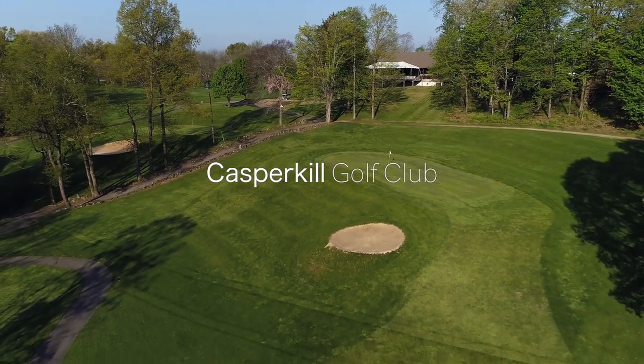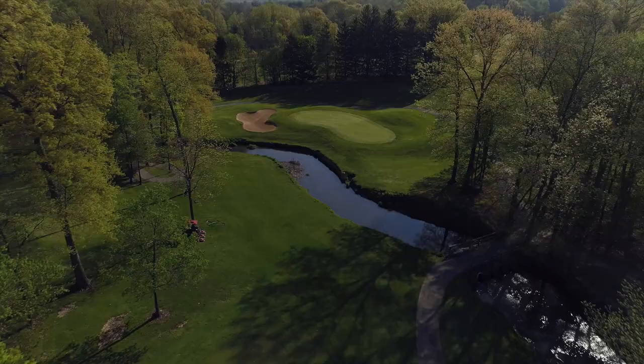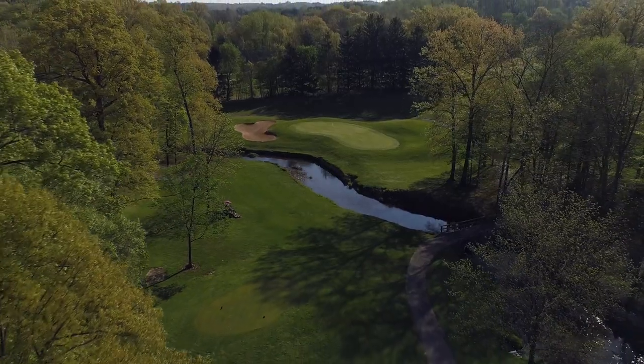The course was originally built in 1944 by IBM. It was the IBM Country Club, designed by Robert Trent Jones Sr. It's a classic design, and much of that design still exists today.